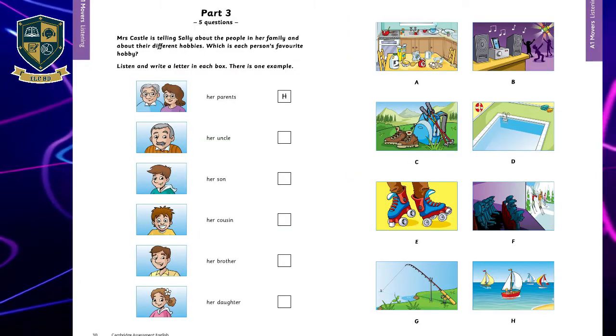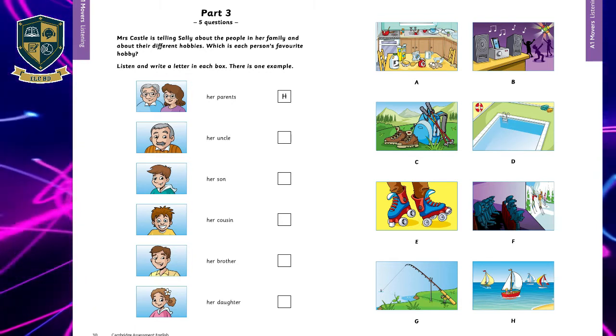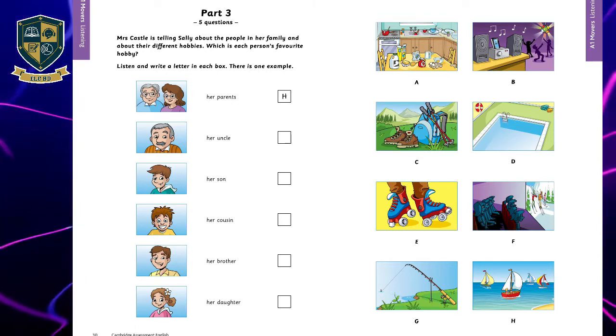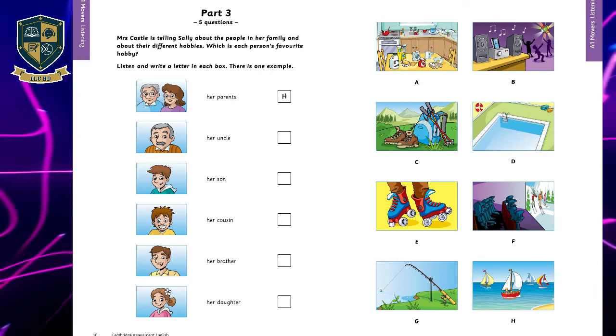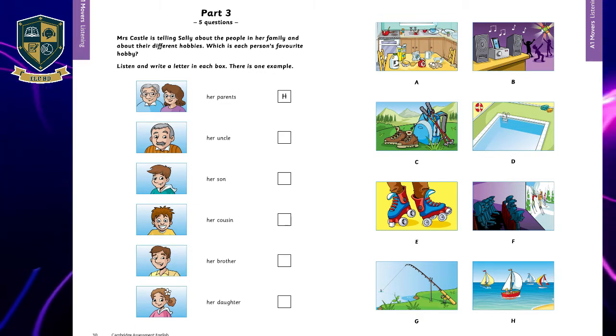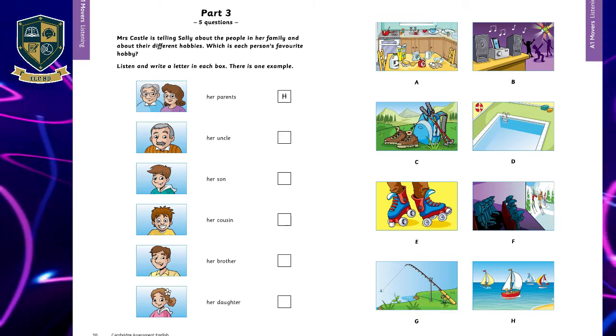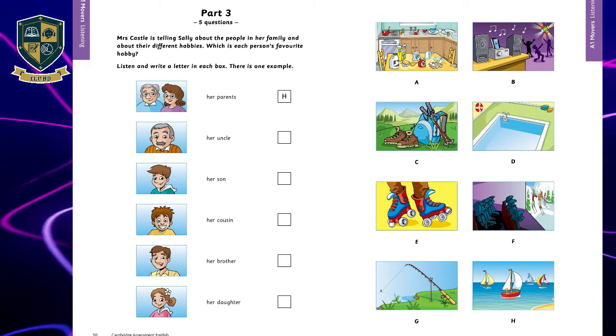That is the end of part two. Part three. Listen and look. There is one example. Mrs. Castle is telling Sally about the people in her family and about their different hobbies. Which is each person's favorite hobby?